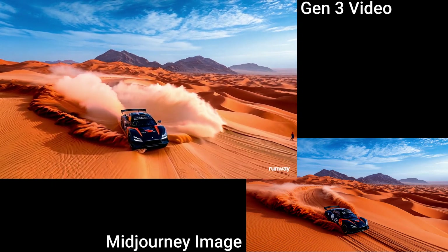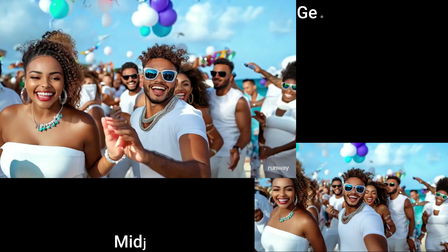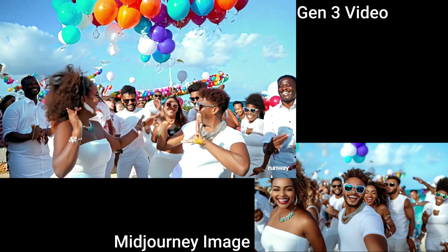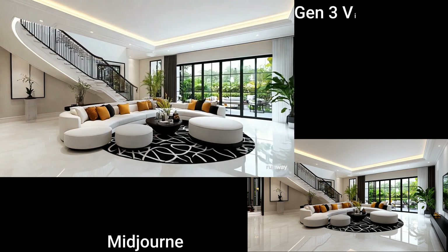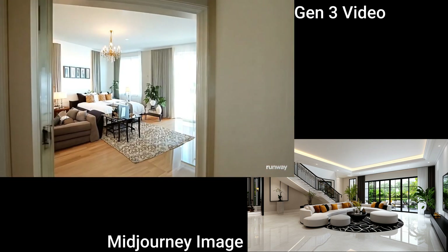Gen 3 Alpha Image-to-Video is here. Now you can generate AI images and bring them to life in a way that was not possible before. This image here was generated on Midjourney and in just a few seconds I was able to get this video from Gen 3.